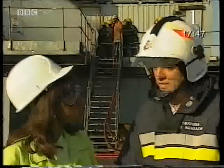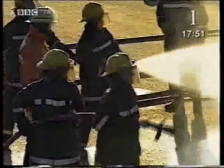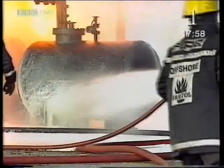How do firefighters tackle such fires? One of the things we can do is actually cover the leak with a foam blanket. This prevents the vapours from escaping into the air. So when there's no surface area of the liquid exposed to the air, there's no evaporation.